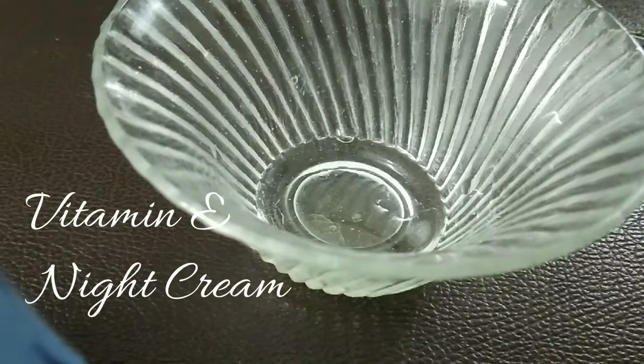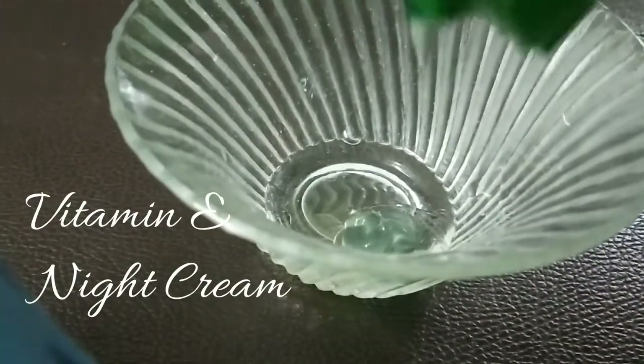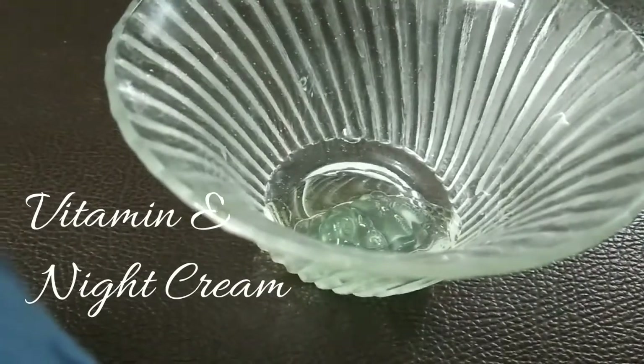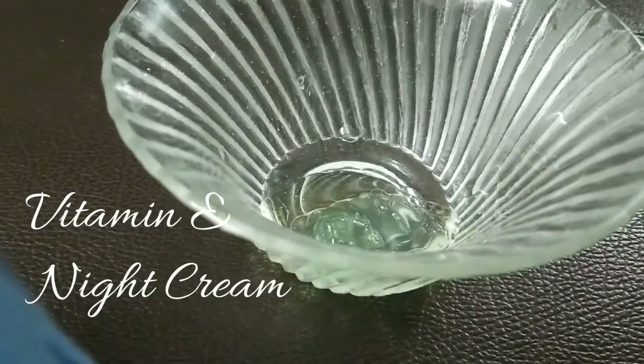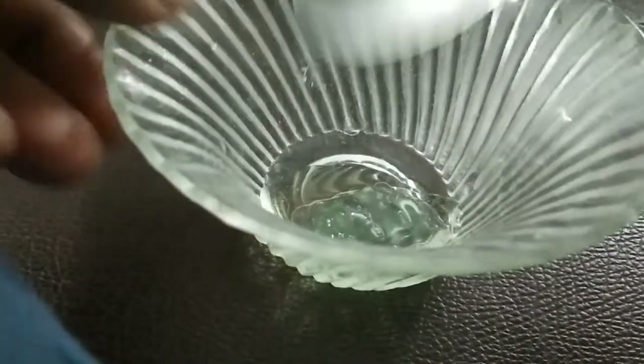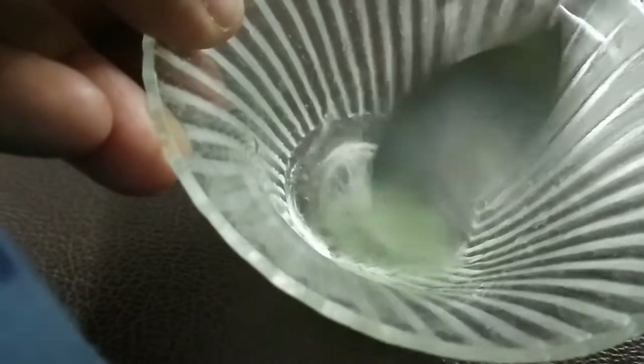Mix in 2 spoons of aloe vera gel. I use this as a night cream. The result is very nice — you can see the difference in 2 days and see the difference in your face.